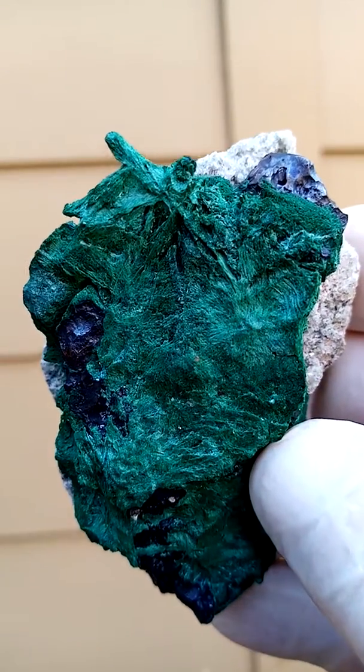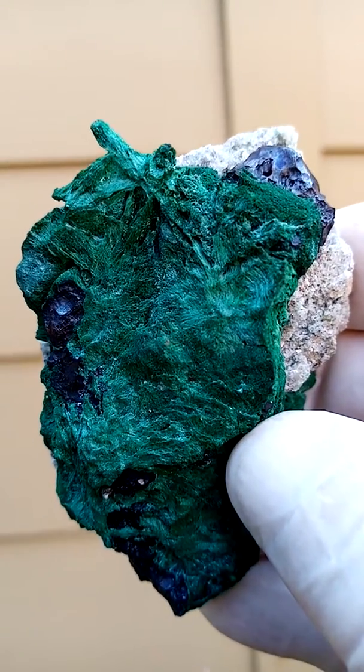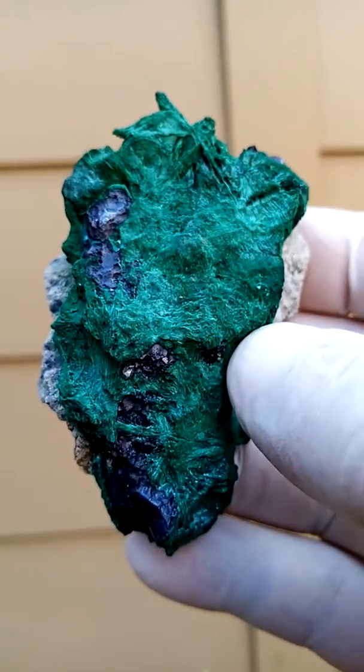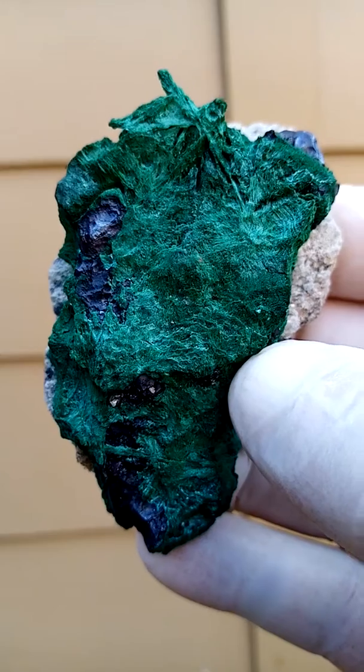And a good size piece — quarter hand size, a little bit bigger than a quarter hand size piece. From the suspect Mashamba West mine in the Katanga Copper Crescent, Congo.